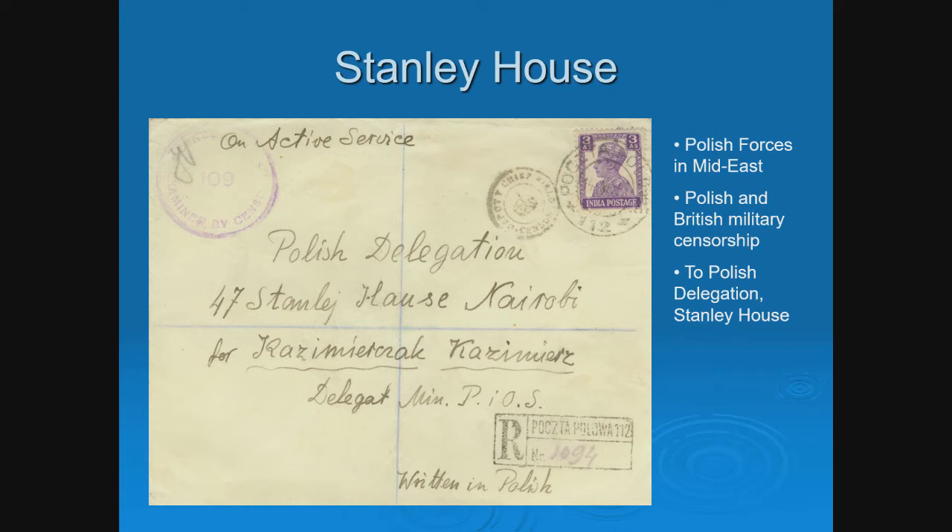The Polish forces in the Middle East were fairly well known. Those Polish forces — if they were military — may have had family who were refugees in East Africa. Occasionally you'll see mail from a Polish forces address to a refugee in Africa. The important thing here is the Polish Delegation at Stanley House, which was a hotel. Everyone knew that if you needed to contact a Polish refugee but didn't know where they were, you wrote to the Stanley House, and somehow it would get to them. That was the headquarters of the Polish delegation.